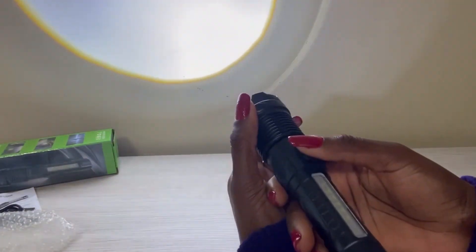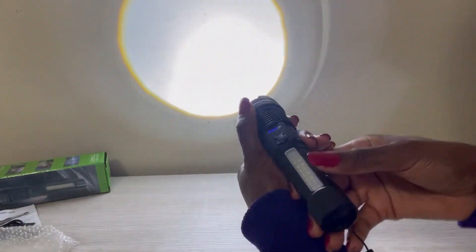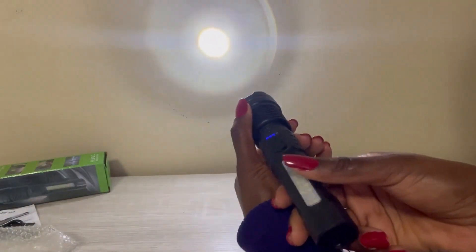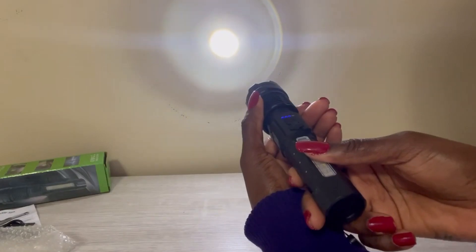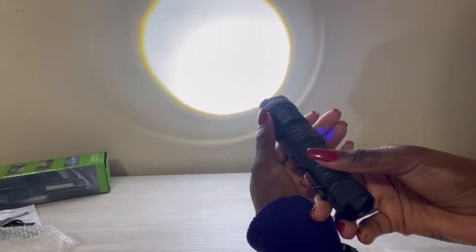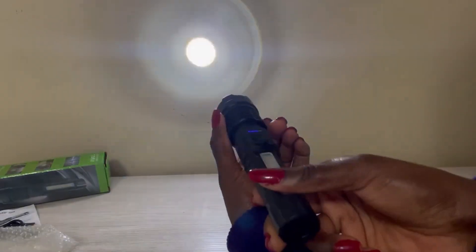When you turn it on, it turns on at the brightest and at the widest angle because I pushed it all the way forward. If you want a smaller spotlight, you can just pull this back and you get a tiny light. Push it in and it gets wider. This part twists by the way, though you don't need to twist it — you just push it back and forth to adjust the beam.